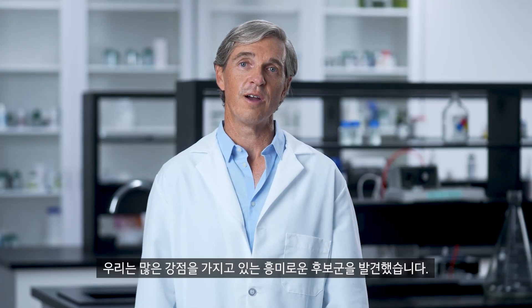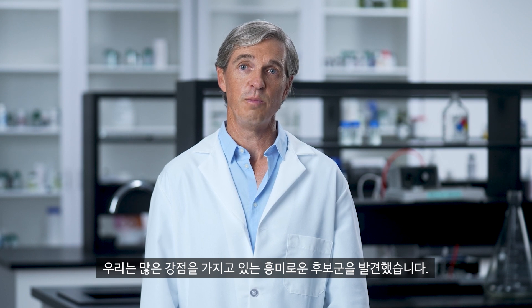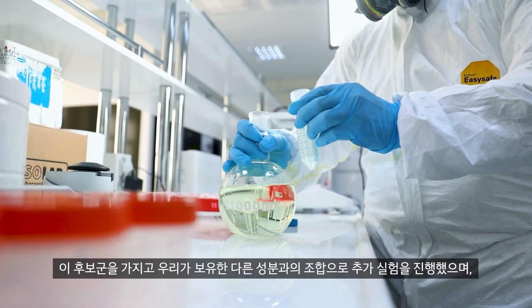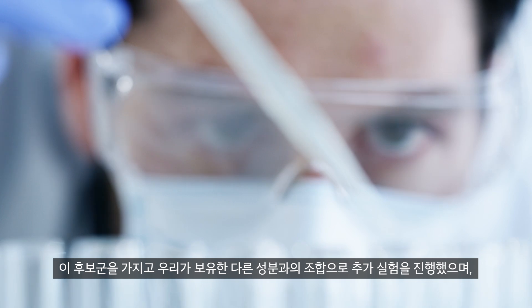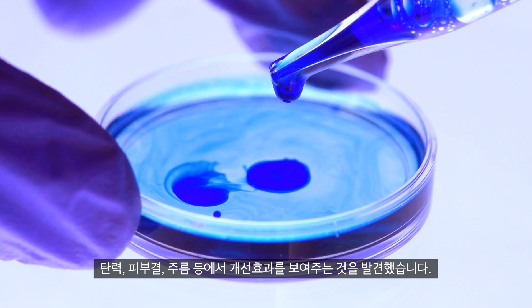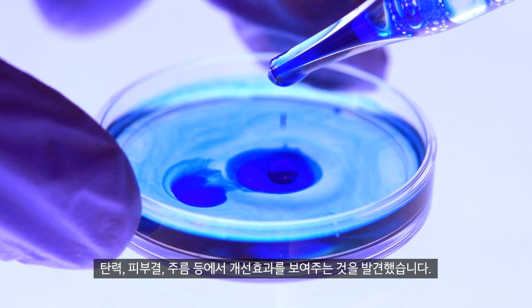Thanks to this joint work, we discovered one exciting candidate that showed many benefits in our lab testing. We did additional lab work with combinations of other compounds in our library and found it delivered results where it mattered, on key skin characteristics like firming, smoothing, and wrinkles.